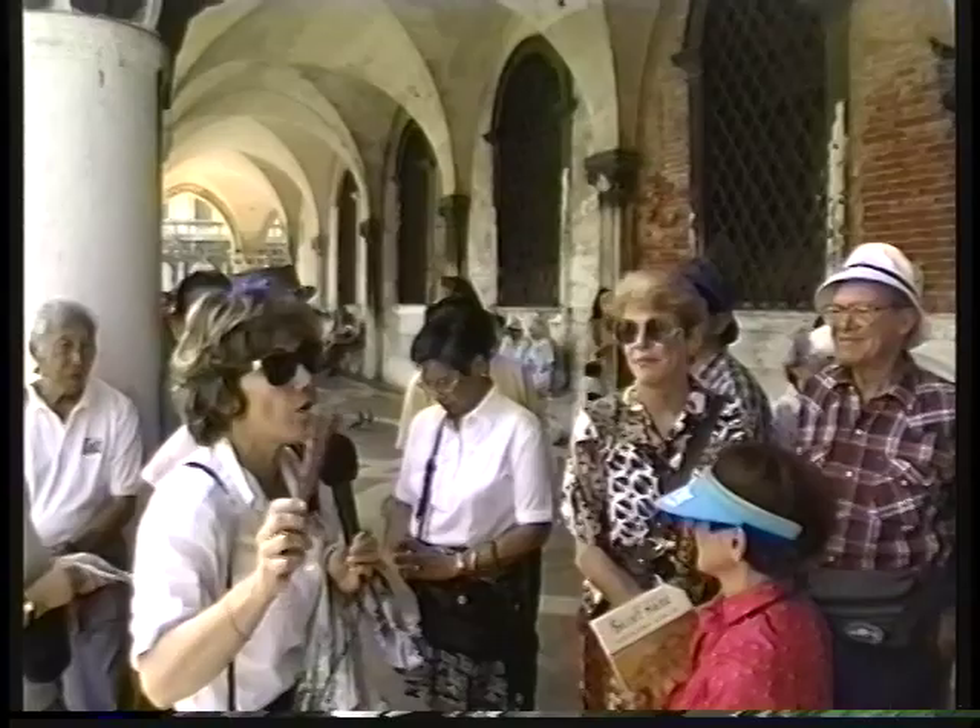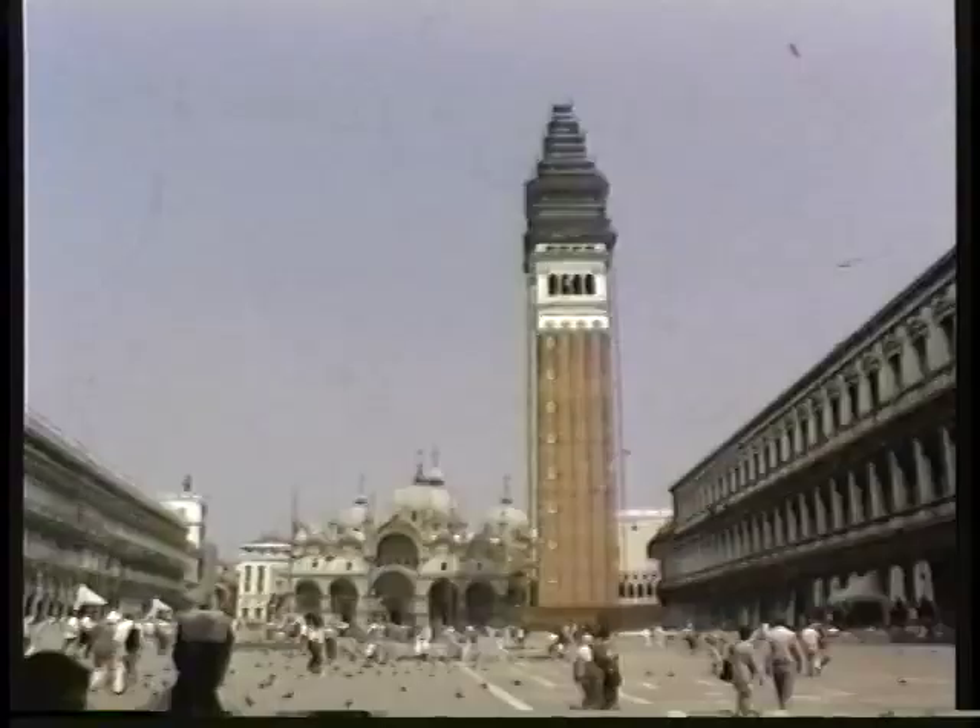We are going to discover the town, to make a walk all around and through the small Venetian calles. Okay, this way, thank you very much.